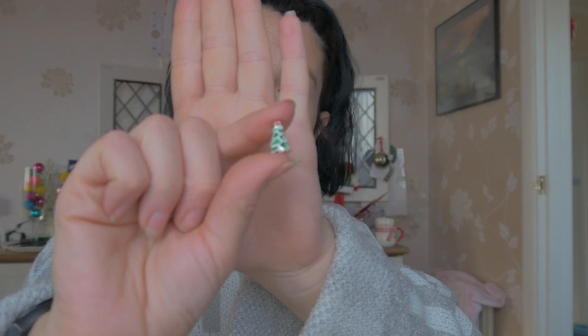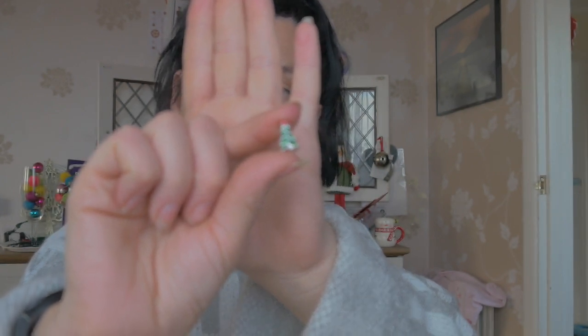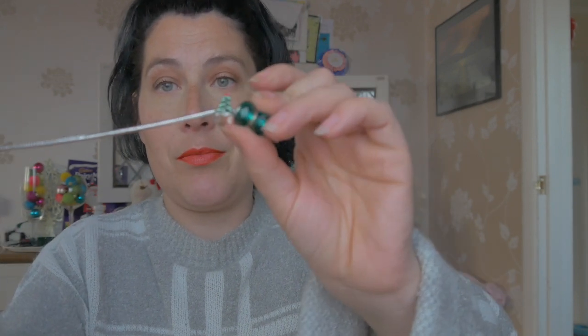Let's try number five. A little baggie — better not be the same. This one is a little Christmas tree, a little Christmas tree with a little red star on top. And that too is to go on the charm bracelet. But that was number five, with my two exactly the same.